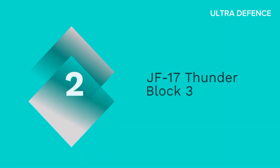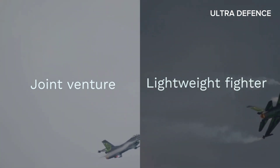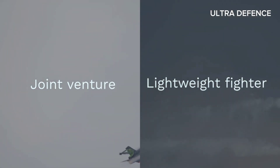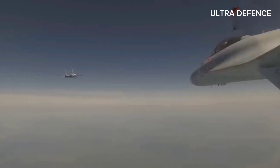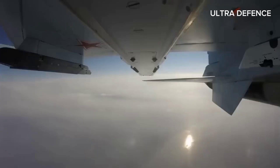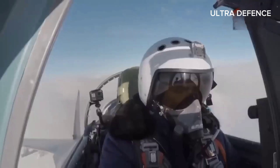Next, we have the JF-17 Thunder Block III. A joint venture between Pakistan and China, this lightweight fighter is designed for both air-to-air and air-to-ground missions. The Block III variant comes equipped with an AESA radar, an upgraded avionics suite, and an integrated targeting pod. It's also known for its cost-effectiveness and ease of maintenance.